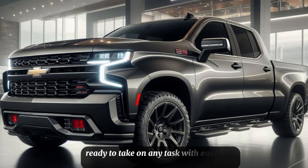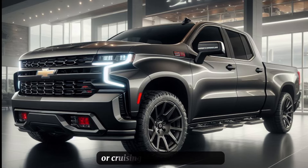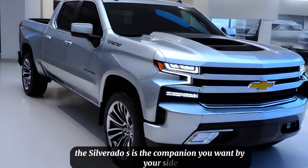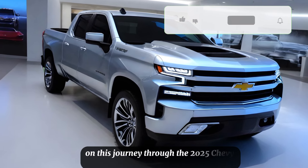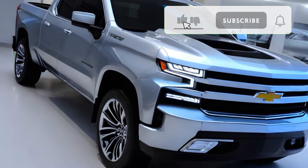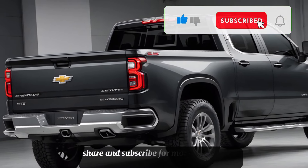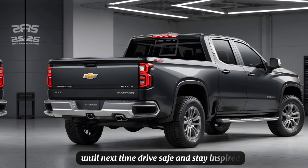It's a truck that's built for the future, ready to take on any task with ease and sophistication. Whether you're hauling heavy loads or cruising down the boulevard, the Silverado SS is the companion you want by your side. Thank you for joining us on this journey through the 2025 Chevy Silverado SS. If you enjoyed this review, don't forget to like, share, and subscribe for more automotive insights. Until next time, drive safe and stay inspired.